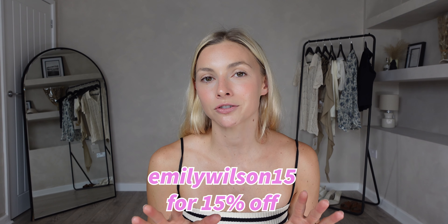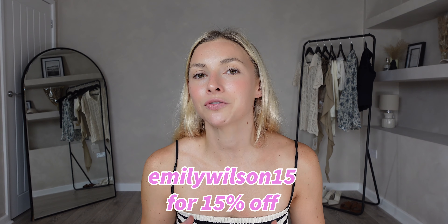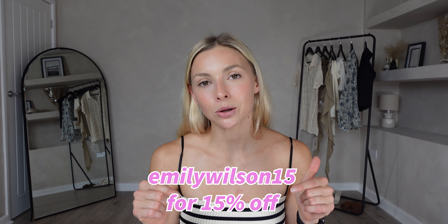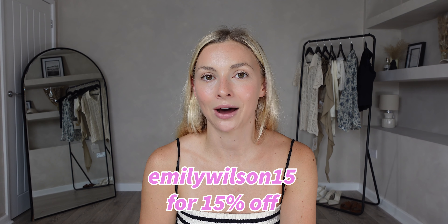Good evening and welcome back to my channel. I have such an exciting video lined up today — it's a Chic Wish try-on haul and I have plenty of outfits to show you. I'll link everything I can in the description box down below. Chic Wish have kindly given you guys a 15% off discount code: Emily Wilson 15, which will get you 15% off any orders. Without further ado, let's start today's video.